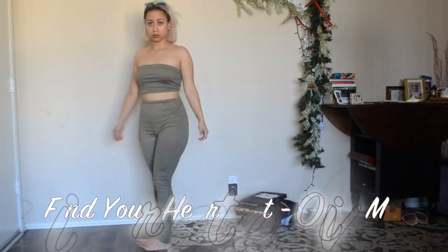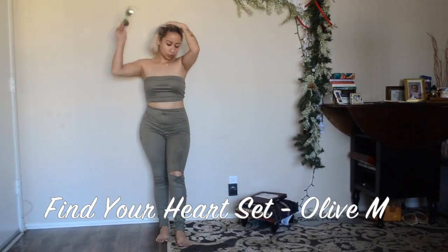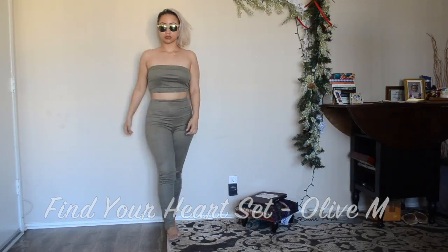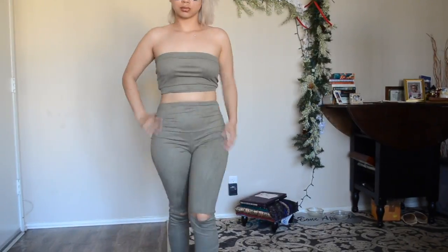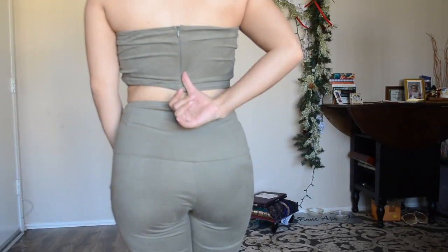This is the Find Your Heart set. The top is called the Lovers in Paradise top in a medium — it's a very cute top. The pants are the Lost Queen jeans in a size nine, which I could have gone a size down in.